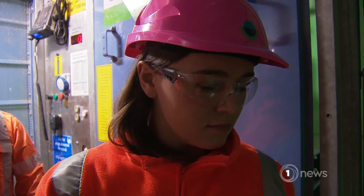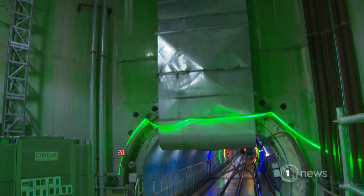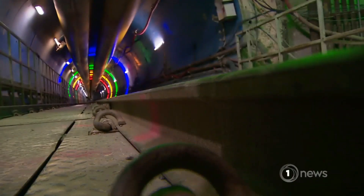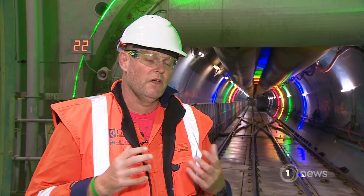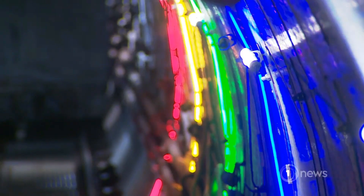35 metres below ground in Mangere is the entrance to a $1.2 billion tunnel being built to carry Auckland's wastewater. It's going to massively improve inner city waterways and harbour quality. Too often we find that when it rains, the combined system in the old part of Auckland overflows into the environment and creates problems. We're going to clean that up.